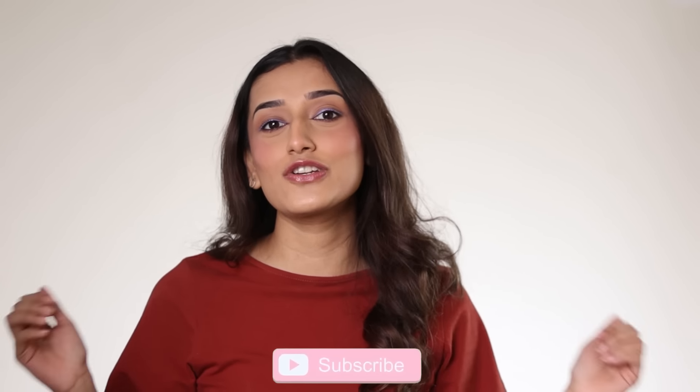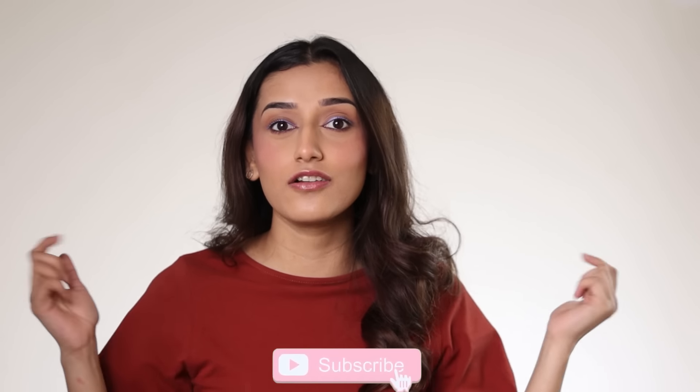I hope you guys enjoyed this video. If you did, please make sure to like it, subscribe to my channel, comment below and let me know which of these products you'd like to try. I'll see you guys next Saturday. Bye!